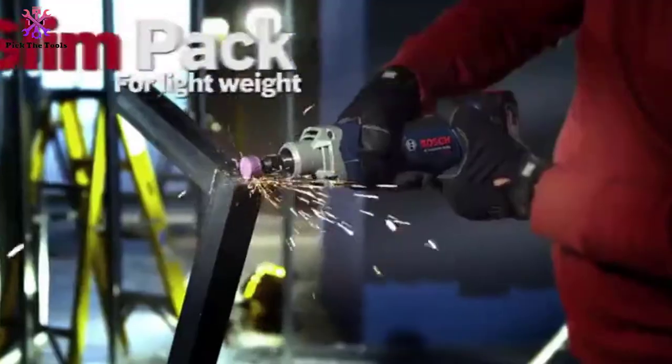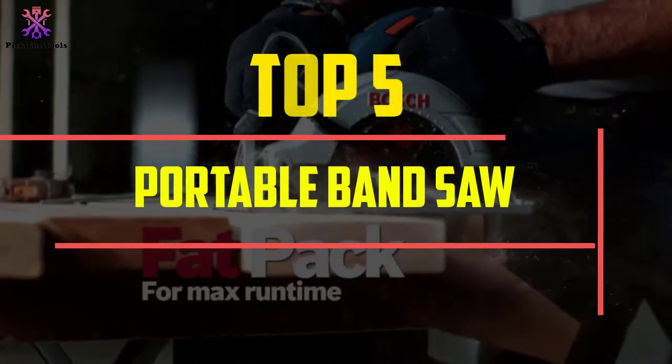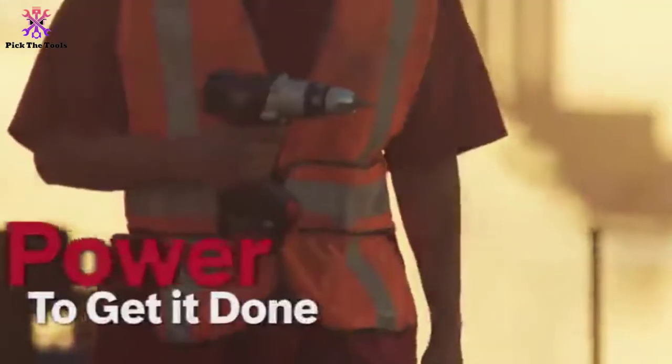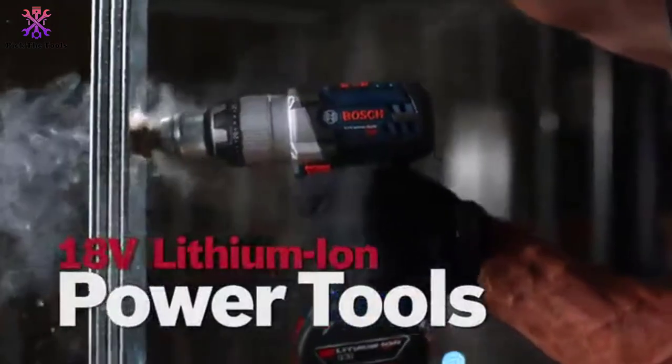Hey guys, in this video we're gonna be checking out the top 5 best portable bandsaws that are available on the market for their true quality. I made this list based on my personal opinion and hours of research, and have listed them based on popularity, quality, price, durability, user opinions and more.